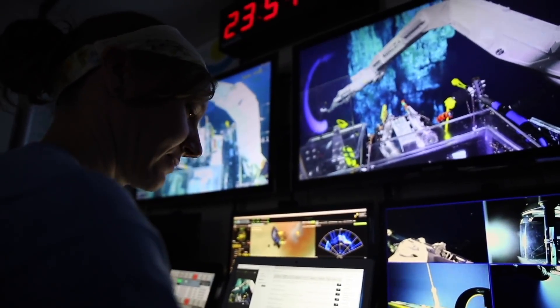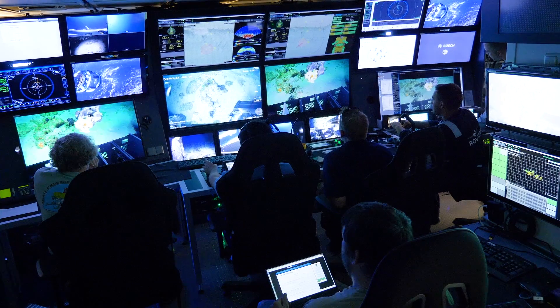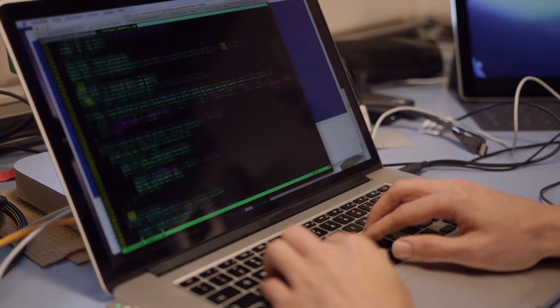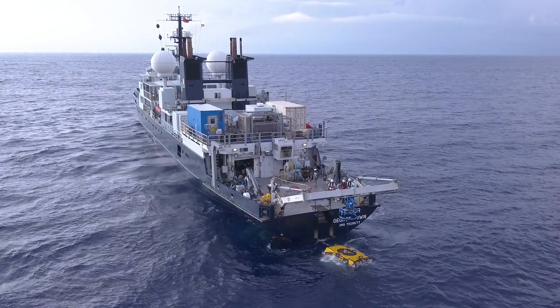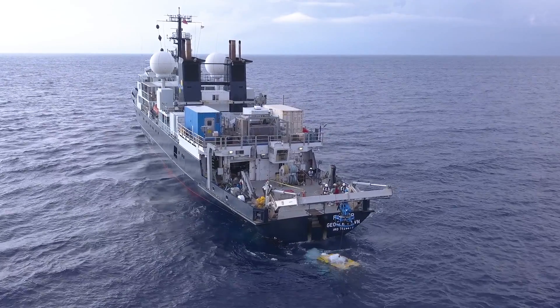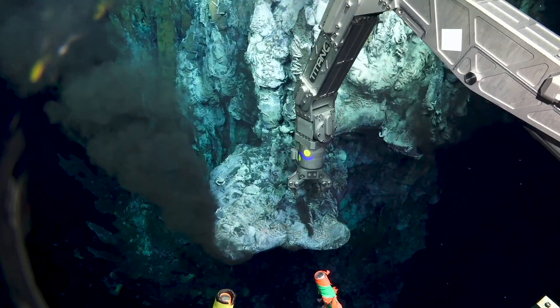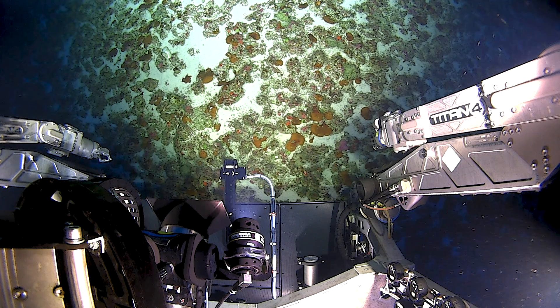Schmidt Ocean Institute has transformed the way that the oceanographic community operates by requiring them to openly share data. The ability to stream live images from the ship to the shore, communicate with students, museums, and aquariums — the purpose is to try to bring awareness to the community. Many people will never get to the places where the scientists on Falkor have traveled, but by openly sharing data, you're going to be able to study these subjects whether you get on board or you don't.